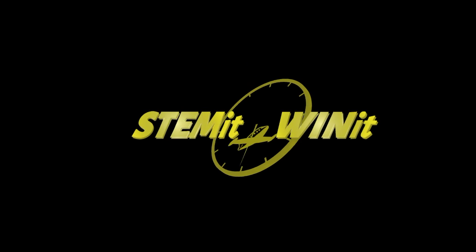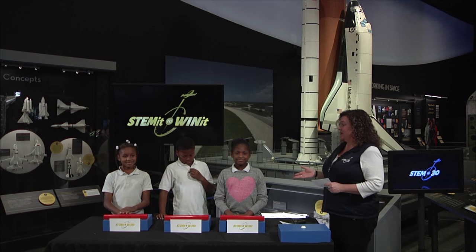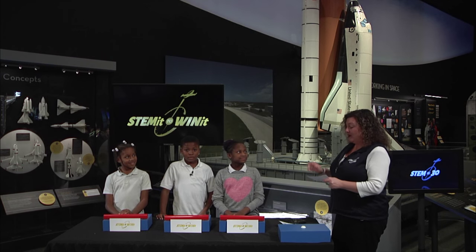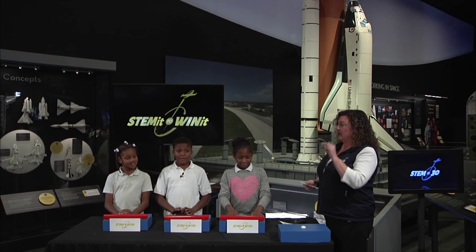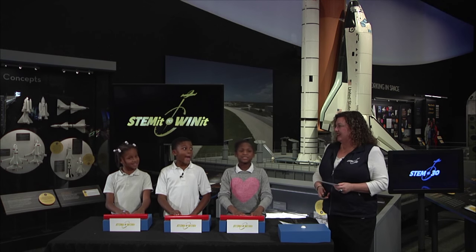Here at STEM in 30, we have our very own game show. Let's go over to Beth with STEM it to win it. I'm here with some friends from Potomac Prep. The name of the game is 'Then or Now.' I'm going to read a question about the International Space Station, and you hit the buzzer and tell me whether it's happening now or if it happened 15 years ago.